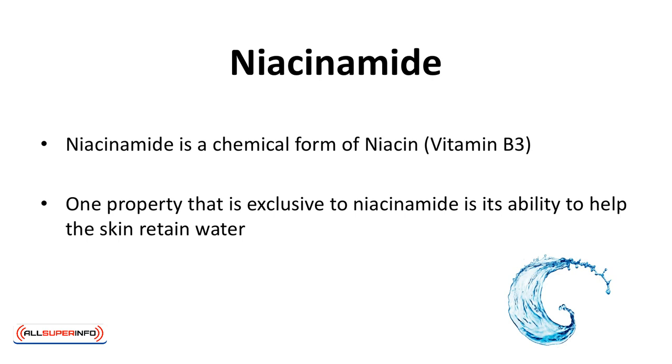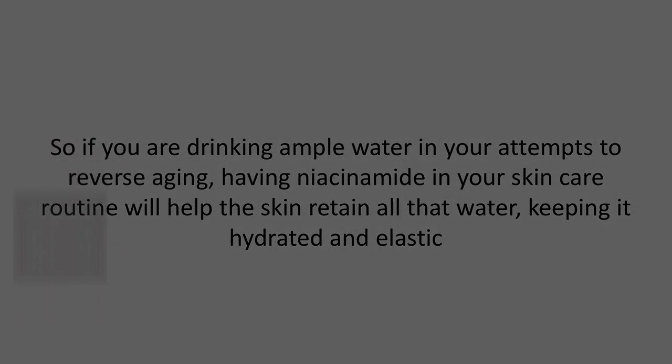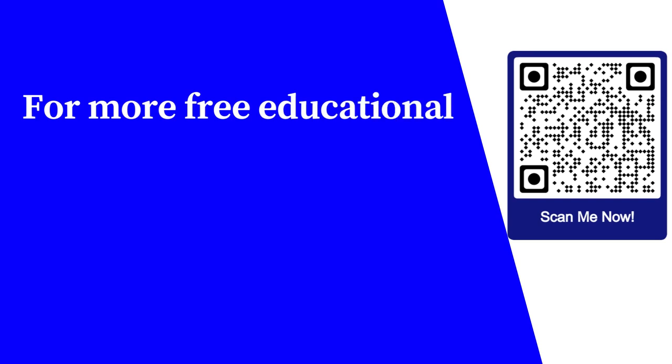Niacinamide. Niacinamide is a chemical form of niacin, or vitamin B3. It also has antioxidant properties that work the same way as most of the other ingredients mentioned here. However, one property exclusive to niacinamide is its ability to help the skin retain water. So, if you're drinking ample water in your attempts to reverse aging, having niacinamide in your skincare routine will help the skin retain all that water, keeping it hydrated and elastic.